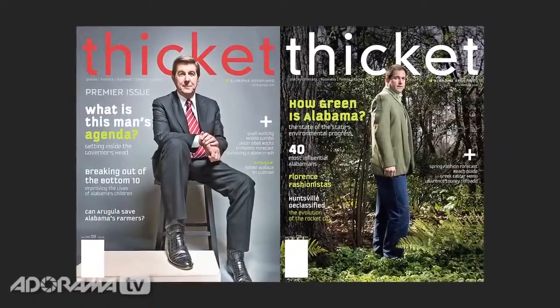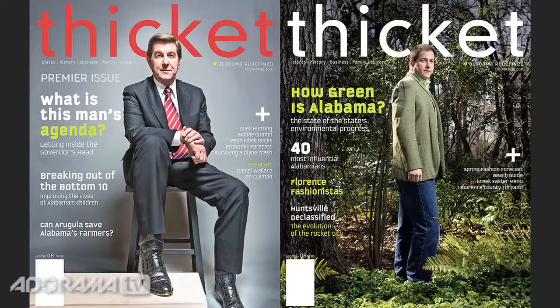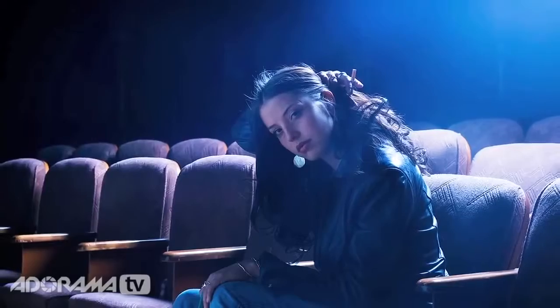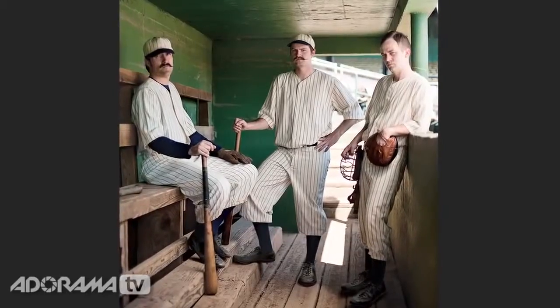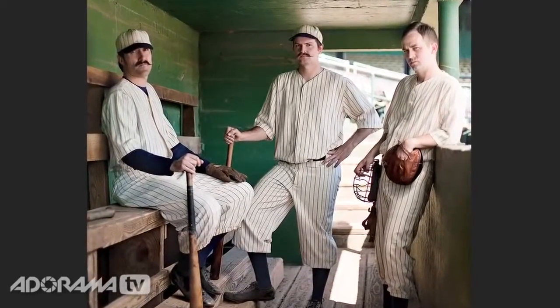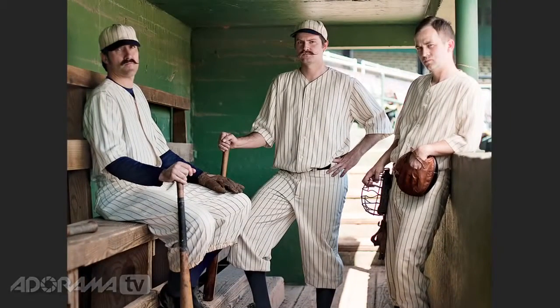It really depends on the job and the creative brief from either the art director or the photo director at a magazine. But if it's my own personal work, I want things to pop and look a little surreal. I want somebody to pause with the image and give it a second look because it doesn't look quite like natural light, but it doesn't look quite overly lit either. It's a real nuanced lighting style that I'm going for.